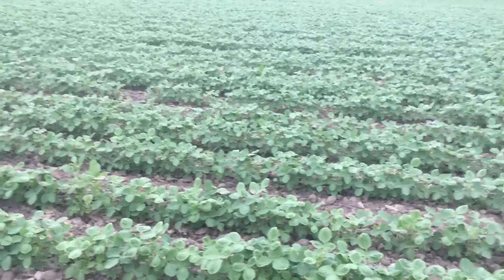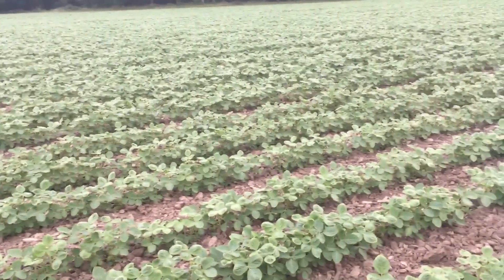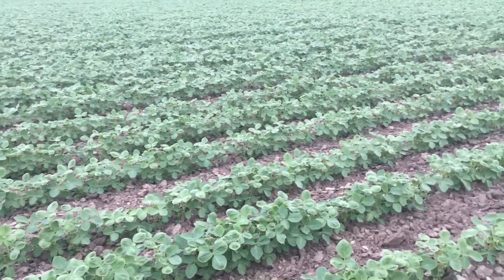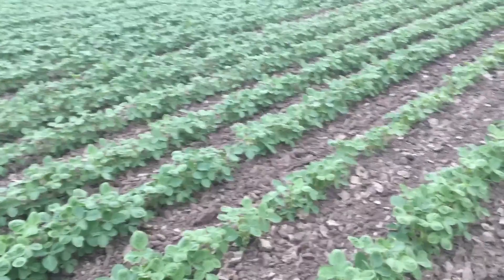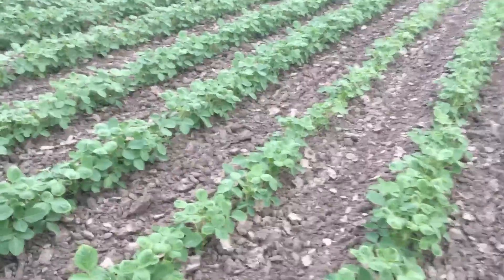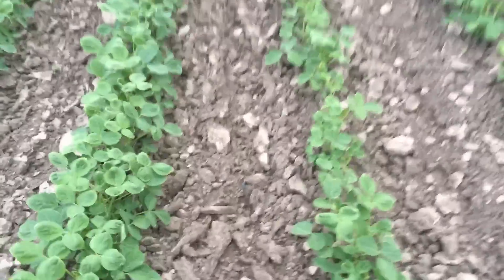Okay guys, it's Saturday, July 6th, and we're going to make a video — a video that no organic farmer should have to make. But something is happening in the field, and we have a serious problem.